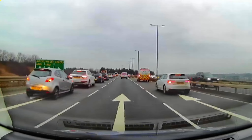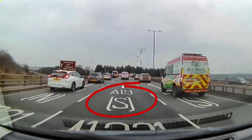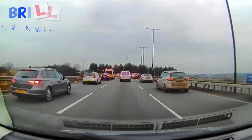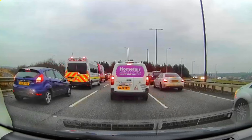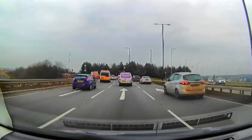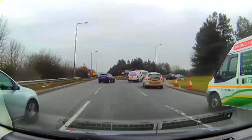Approaching the roundabout, the road markings confirm A19 South — both the middle lane and the lane on the right. Making progress forward, staying in the middle lane, being aware of the traffic which is on our right-hand side and on the left-hand side.